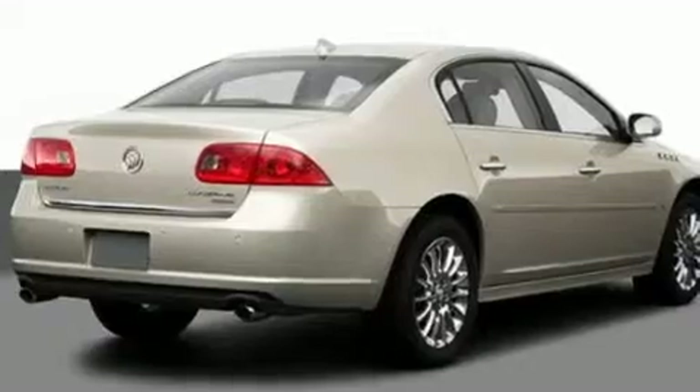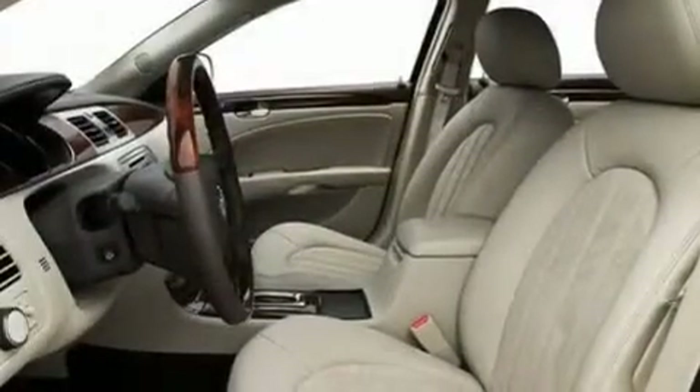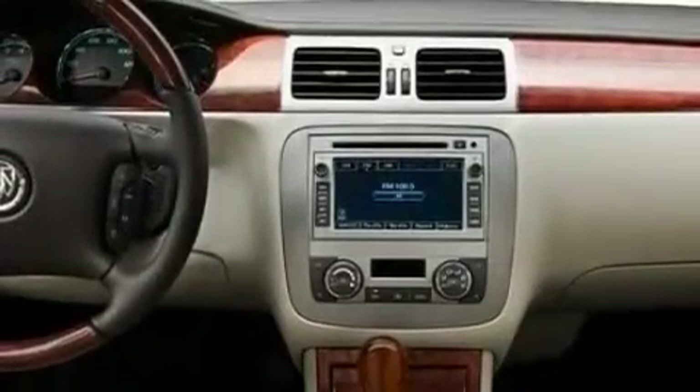Its top features include memory settings for the driver seat's positions so you can recall your favorite position with the push of one button, a sunroof, steering wheel mounted cruise control, a CD player which is capable of reading MP3s, and a leather wrapped steering wheel.